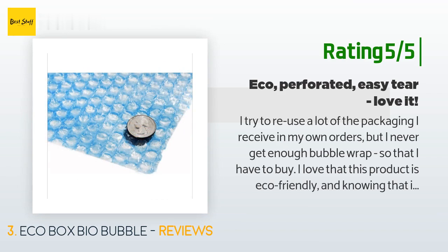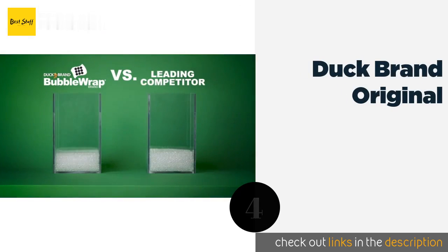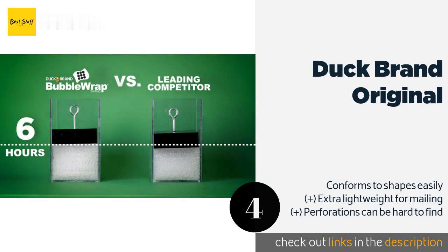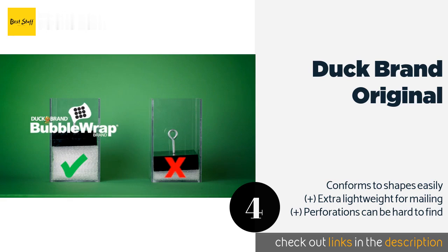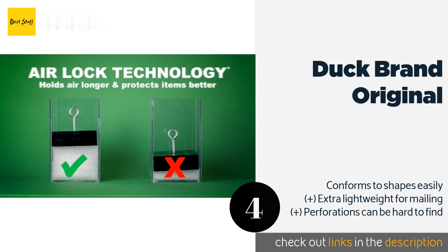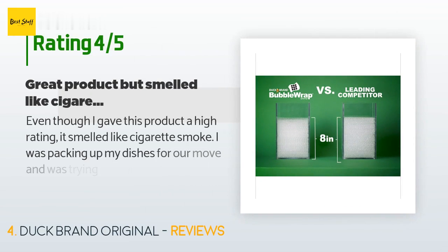The next product is Duck Brand Original. Every roll of Duck Brand Original cushioning wrap features a nylon air retention barrier that minimizes air loss, making this a good choice for long moves or for things that have to sit in storage for an extended period of time. This product is available on Amazon for $20 and has an average of 4.6 stars from more than 1,185 customer reviews.